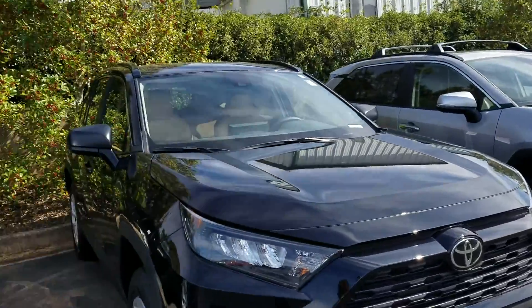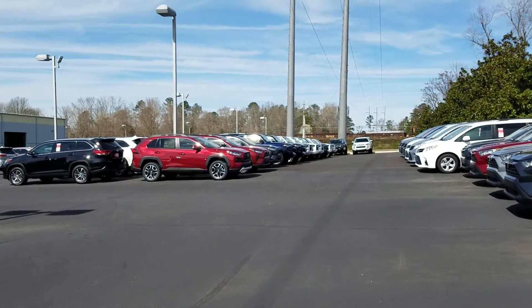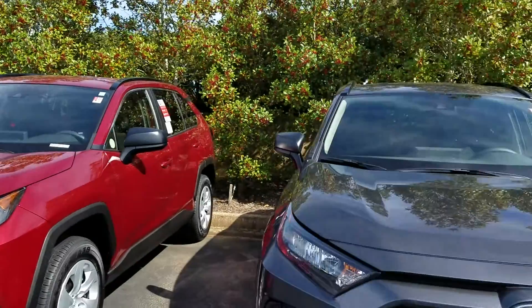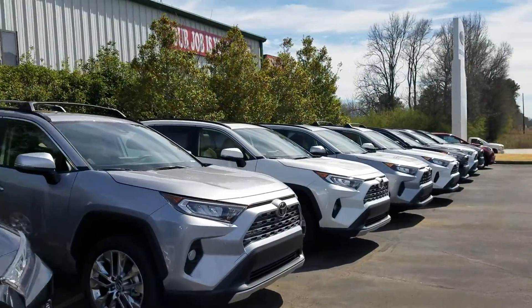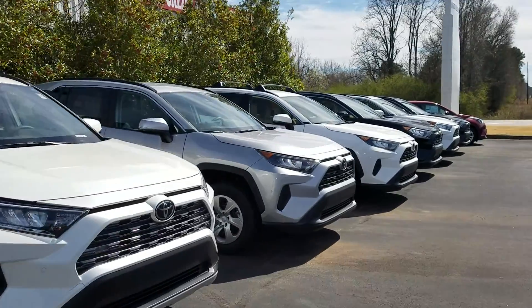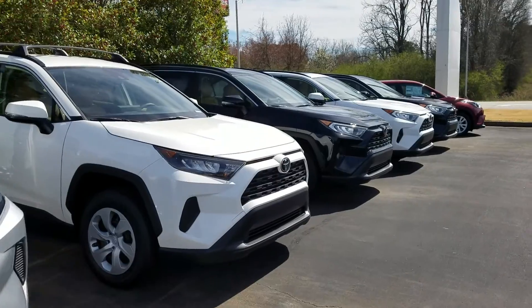I do see I'm missing one color in the Adventure. So there's actually the Adventure over there, but I think we have more in stock than anybody else. But these are all the colors that Toyota offers on the RAV4. I just wanted to show you this video and show you our selection and all the different colors that Toyota offers.